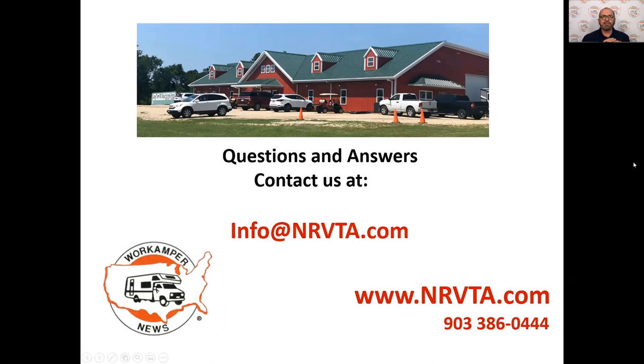Mr. Cooper, great job. Thank you for sharing this information with us today. We're so excited that you're taking the time to go through this mini course to help you understand how to go about buying that RV correctly. Please take some time to check us out and check out our facility in Athens, Texas, and our National RV Training Academy — the NRVTA — at www.nrvta.com. We'll look forward to seeing you in the final segment of the five things you need to know before you buy an RV. Thank you.